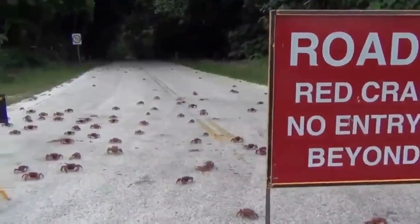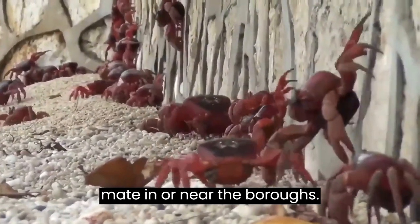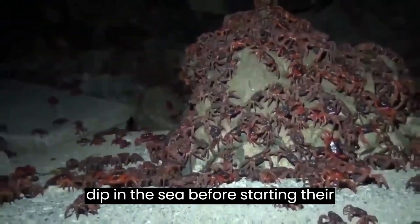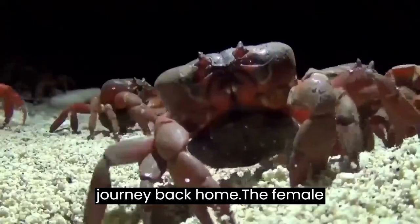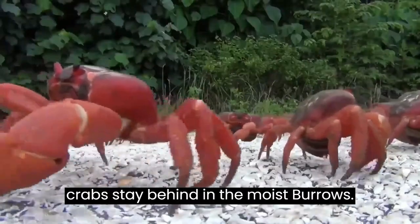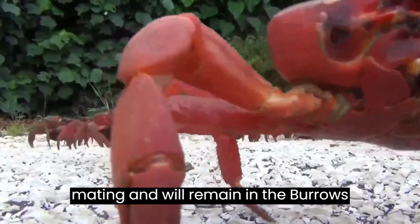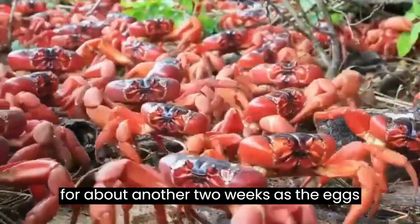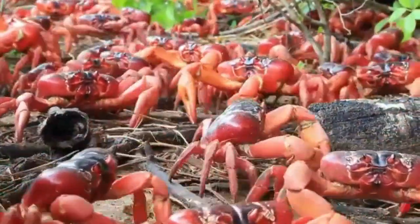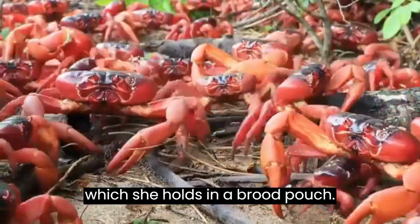The female crabs then join the males on the terraces to mate in or near the burrows. After mating, male crabs have a second dip in the sea before starting their journey back home. The female crabs stay behind in the moist burrows, producing eggs within three days of mating and remaining for about another two weeks as the eggs develop. Each female crab can produce up to 100,000 eggs, which she holds in a brood pouch.